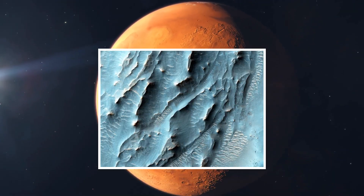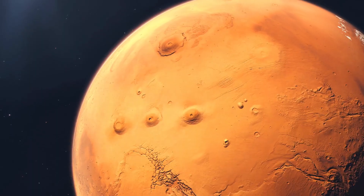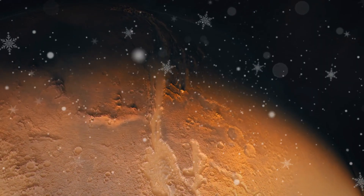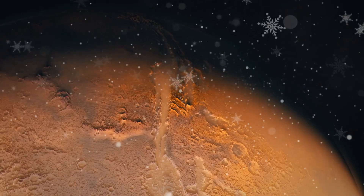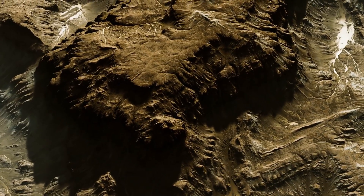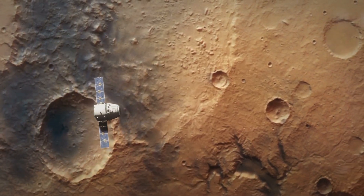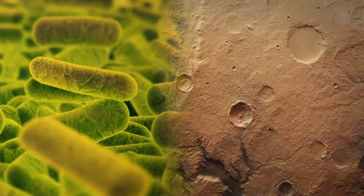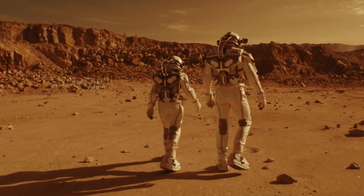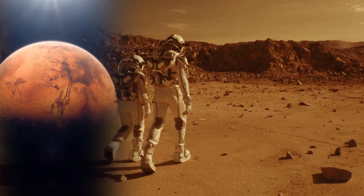At first glance, these dark lines ignited a surge of excitement within the scientific community. They seemed to suggest the presence of flowing liquid water — an astonishing possibility in Mars' cold and arid environment. If these streaks were caused by briny water seeping down the slopes, it would mark the presence of modern-day water activity on the red planet, raising the tantalizing prospect that Mars might still harbor microbial life, hidden away in salty, protected niches.